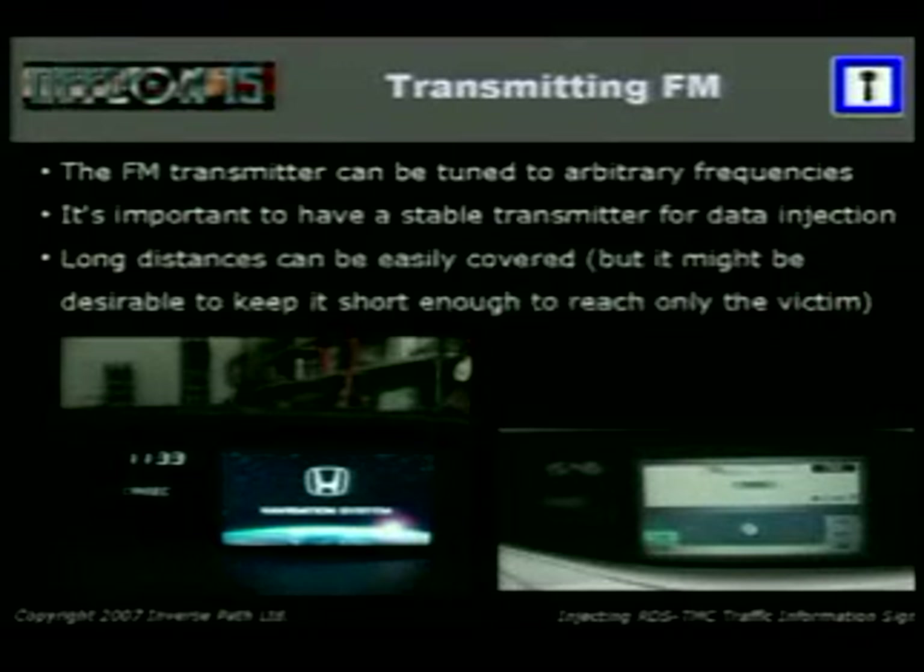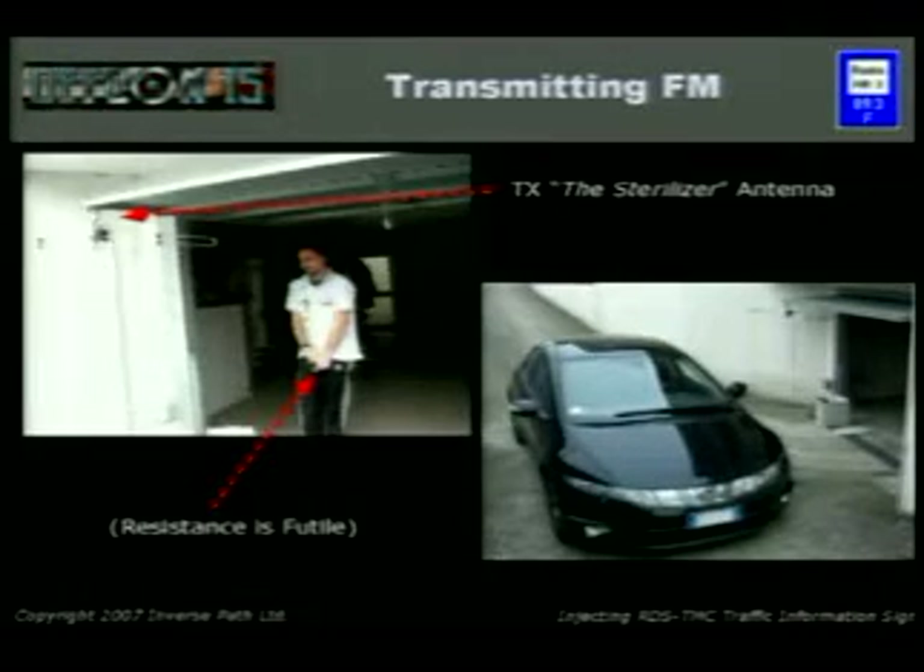The FM transmitter can be tuned to arbitrary frequencies. We can cover long distances very easily — push one watt of energy on the antenna and you can get two miles very easily. Or you just use a cable, and then your range is one or two meters. You can hide yourself in a tunnel and wait for cars passing through — they won't see the real signal but you're inside with an antenna so they'll pick it up. Or, if you want to target only one car, you build a very small device and hide it in the trunk — they'll never be fine, and you won't affect anyone else.